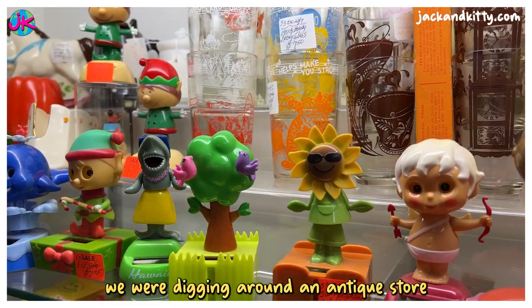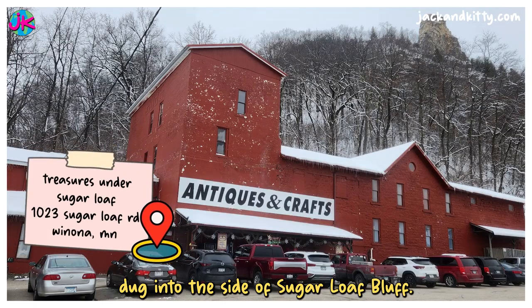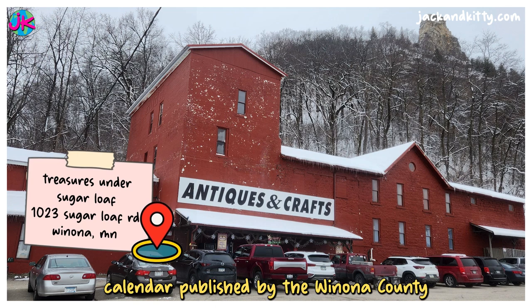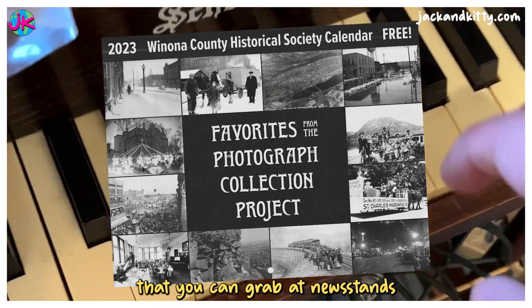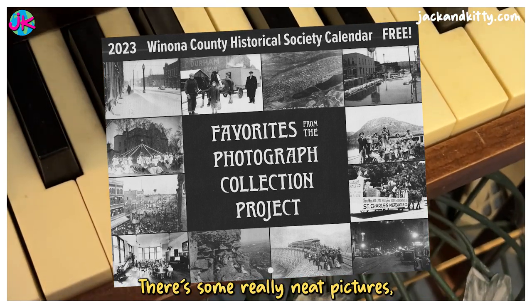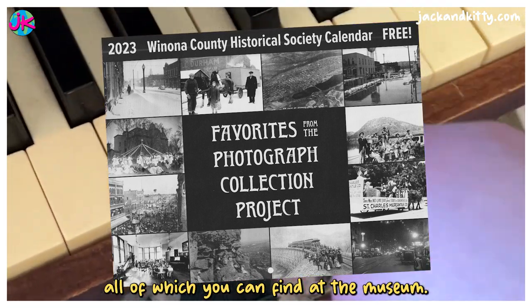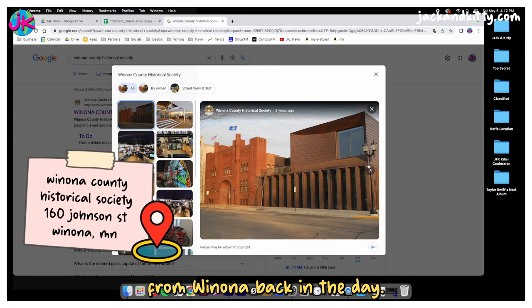Last week we were digging around an antique store here in Winona — it's an old brewery with caves dug into the side of Sugarloaf Bluff. We picked up a neat calendar published by the Winona County Historical Society. It's a freebie that you can grab at newsstands with other local tourism pamphlets and brochures. There are some really neat pictures, all of which you can find at the museum. We thought it'd be fun to share them with you because they're really cool pictures from Winona back in the day.